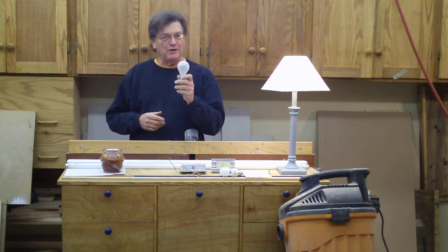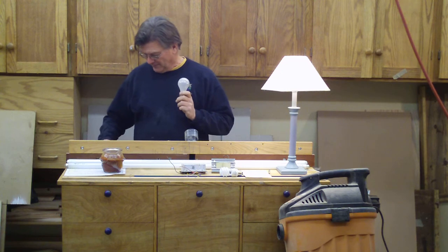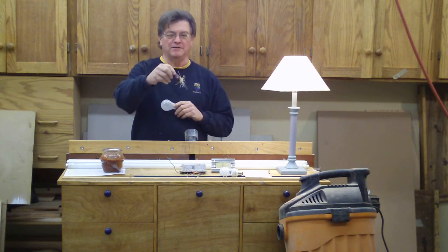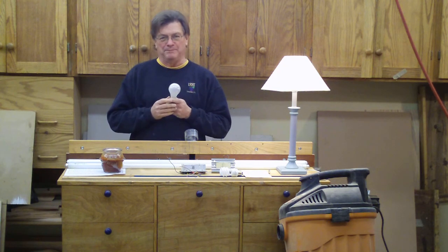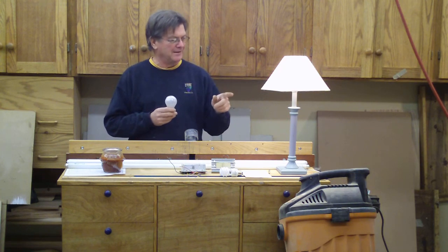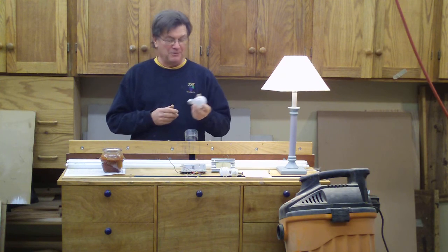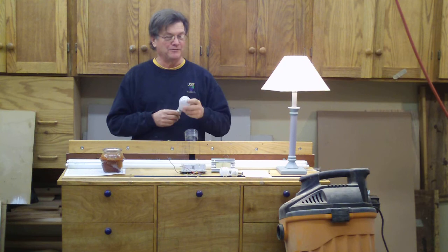Now, most people out there are going to call this a light bulb. This is not a light bulb. This is a bulb — you plant this in the ground, and in the spring, some kind of flower comes up. This is a lamp. If that's a lamp, what's that thing? That ain't a lamp. That's a table fixture. So we install our lamps in our table fixtures, or other fixtures.